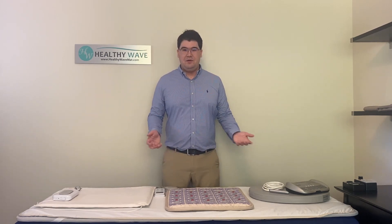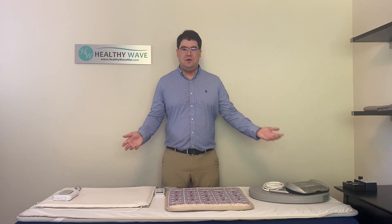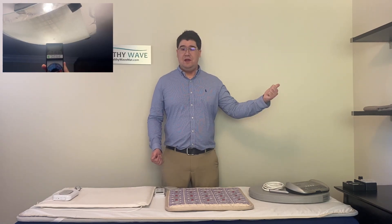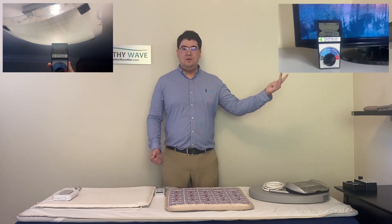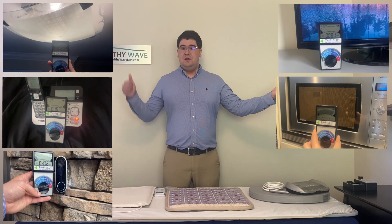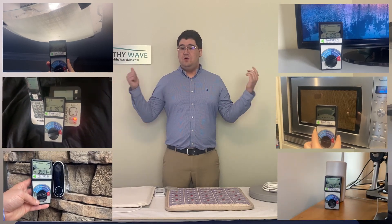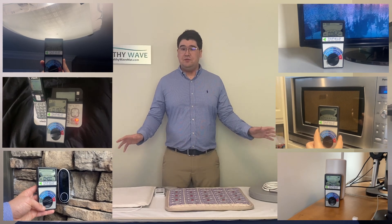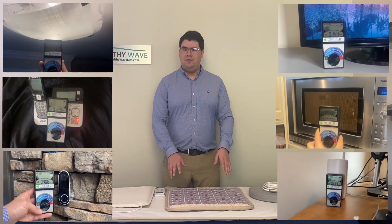Electronics such as LED and CFL light bulbs, TVs, cordless phones, microwave ovens, smart appliances, wi-fi routers — and to our shocking surprise, a lot of other PMF mats — are sources of dirty electricity, but not the Healthy Wave mat of course.